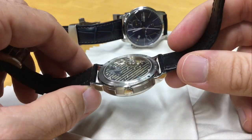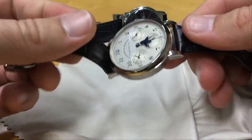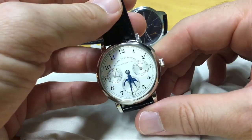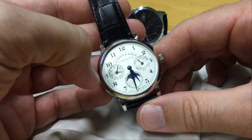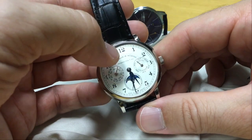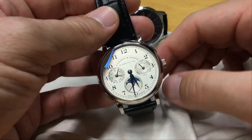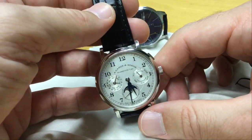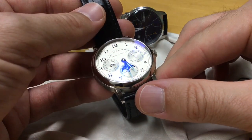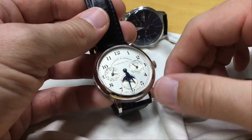You see all the wheels hidden behind the three-quarter plate because this is an annual calendar. An annual calendar means we just turned into December and I had to do nothing at all — it went from the 30th of November to the 1st of December without any adjustment needed. The only adjustment required is at the end of February, on the 1st of March, because the watch is an annual calendar rather than a perpetual. Still, it's a very complicated complication.